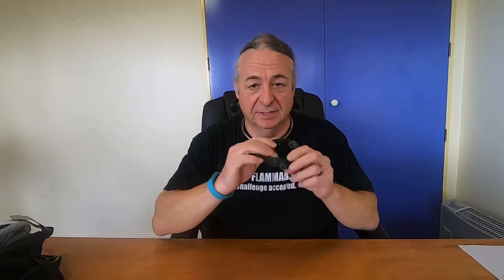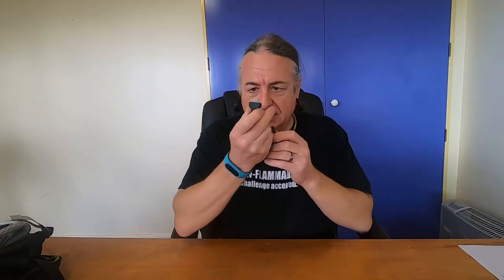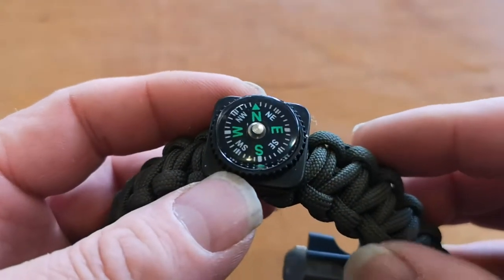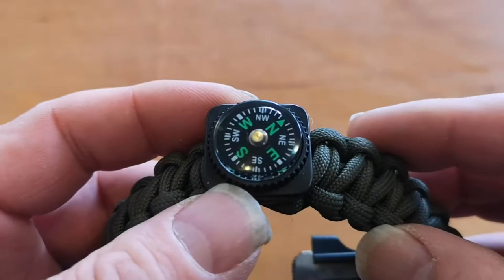I did take my little bracelet thing here, which also has a tiny little hidden knife inside it. I did use the built-in compass to see what they did in the pyramids and also to verify my phone, because it, for some reason, doesn't like pointing north in Google Maps.